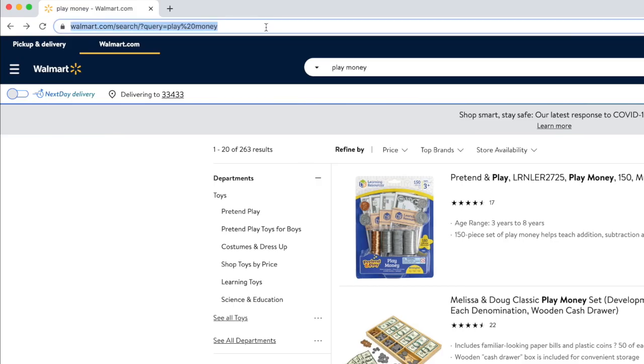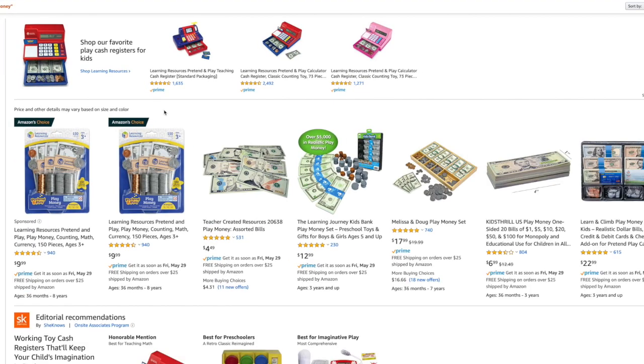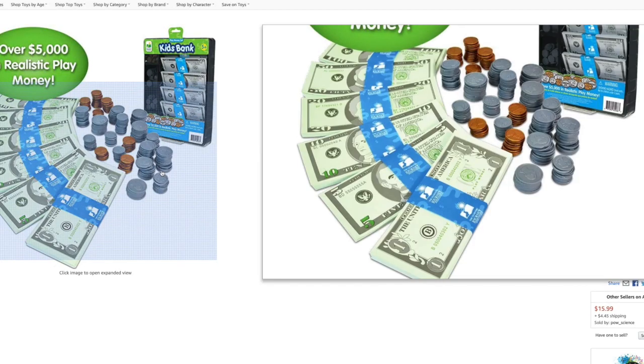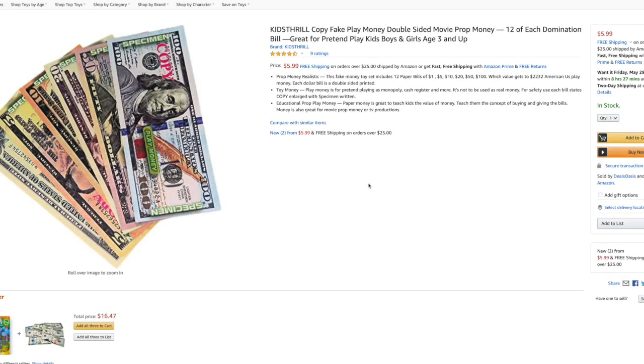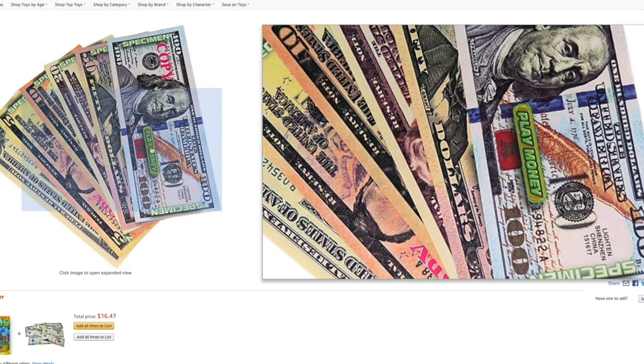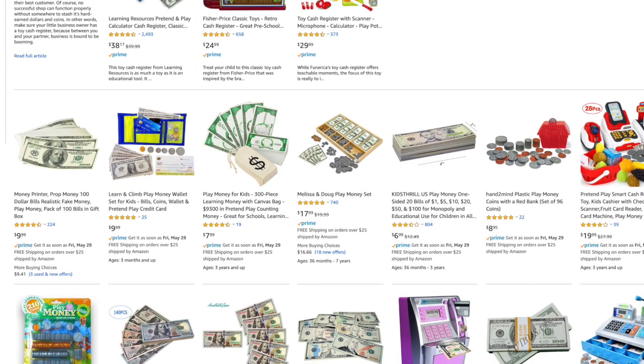Our last attempt is going to be Amazon.com — they have everything. We'll type play money and see what they have. Probably going to be some duplicates. Here is Learn and Climb — without clicking in detail, I don't see twos right off the thumbnail. This one has no $2 bills. These are like real bills with the word 'specimen' on them. Play money for kids: one, five, ten, twenty. Here's one, five. All hundreds. Here's Melissa and Doug.